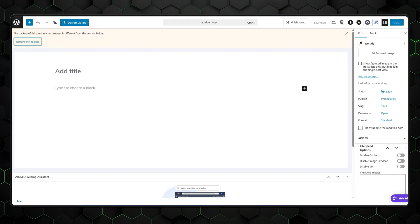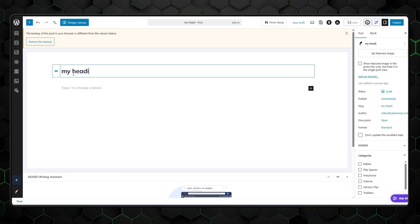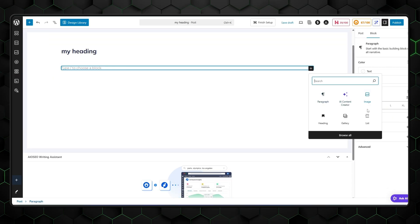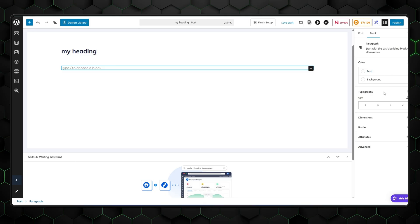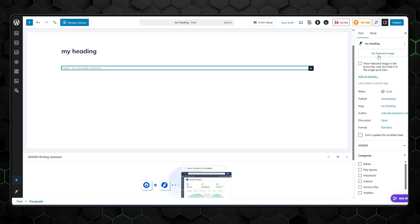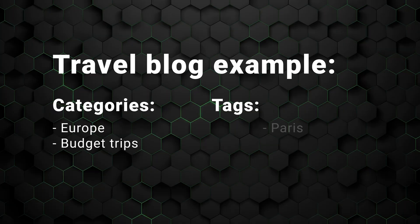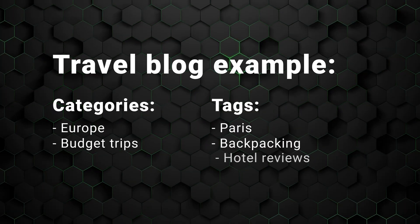With your tools in place, you're ready to start your easy blogging journey. From the WordPress dashboard, go to Posts, then click Add New. Start by giving your post a compelling title and begin writing your content in the editor. You can format your text using headings, create bullet points, insert images, and even embed videos to make your posts more engaging. On the right side of the editor, you'll find options to assign categories and tags — for example, if you're writing a travel blog, categories like Europe or budget trips, and tags like Paris, backpacking, or hotel reviews.